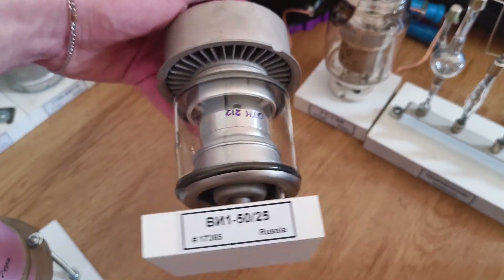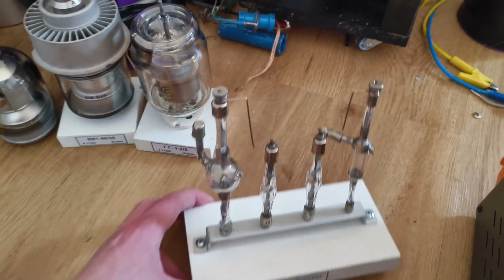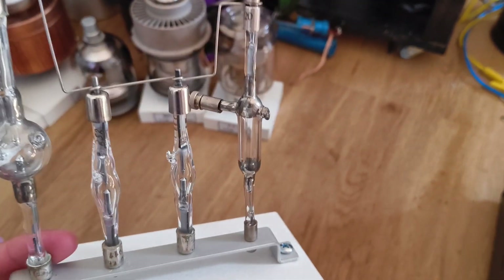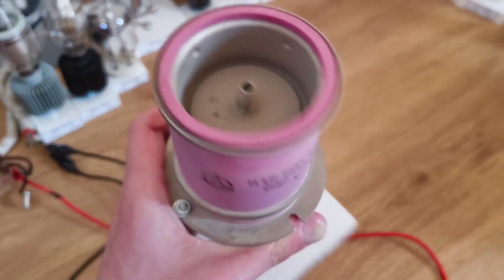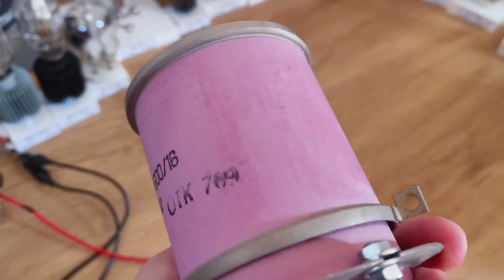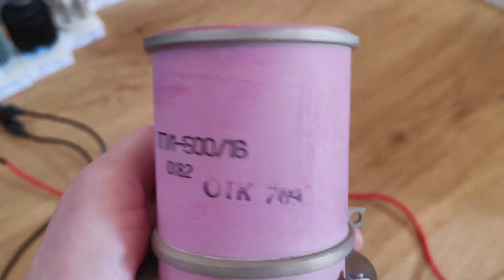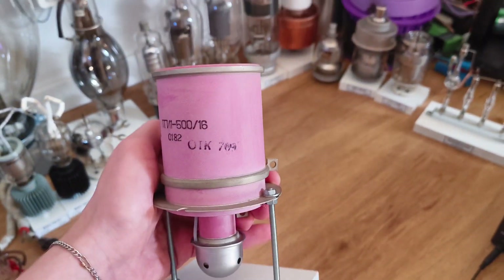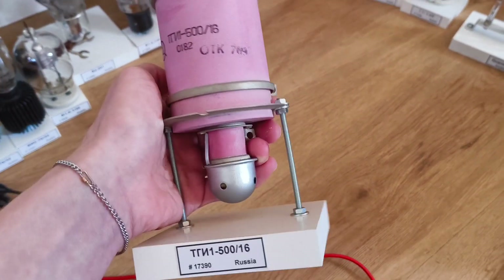Here's another diode — nothing special. Here we have some lamps; this one has a small drop of mercury inside, which is pretty cool — I'll have to power them on. Here we have a thyratron — 500 amps, 16 kV. I've been told it's made out of beryllium, so if you have a thyratron like this, be careful. It has sparkling particles in it, but I'm not sure if it's really beryllium — that's just what I was told.